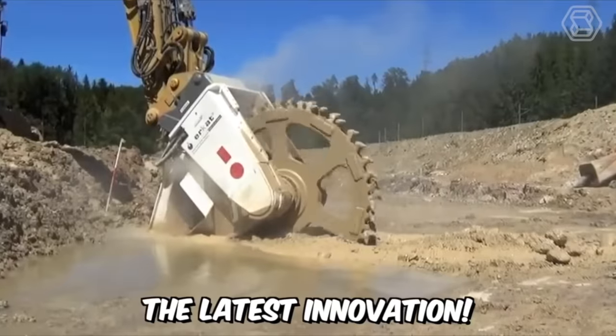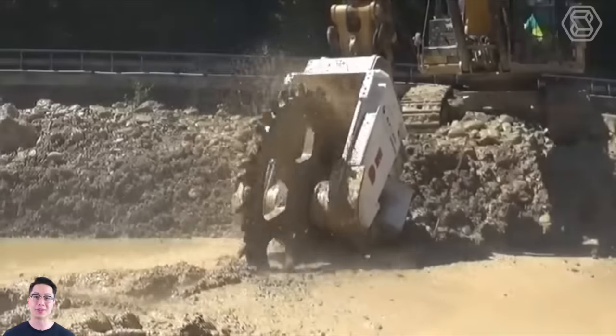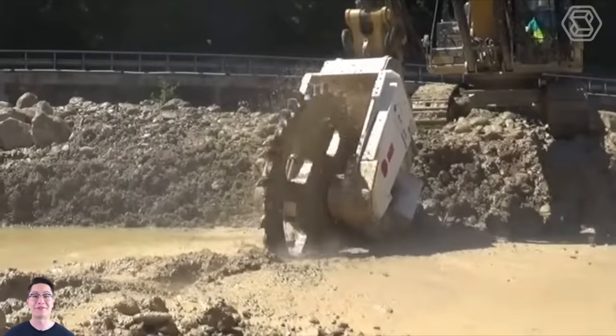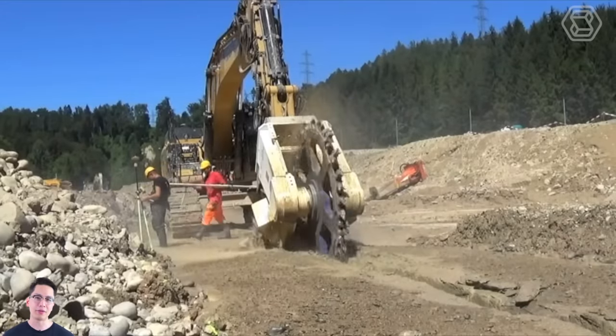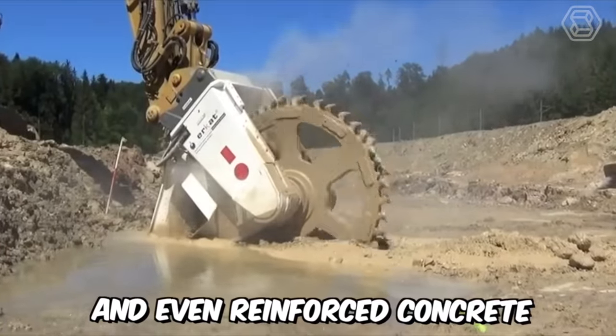Here is the latest innovation — introducing the highly efficient DMW 220 Dual Motor Rotary Cutter for Sewer Construction from Chemrock, with a 1,000 mm cutting wheel and submerging capability. This equipment can be used in medium hard rock formations and even reinforced concrete.